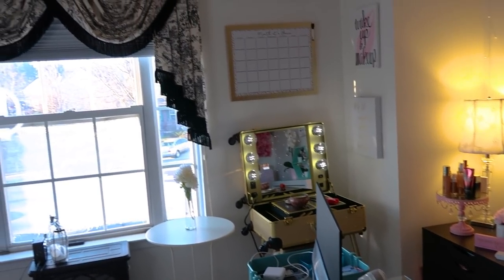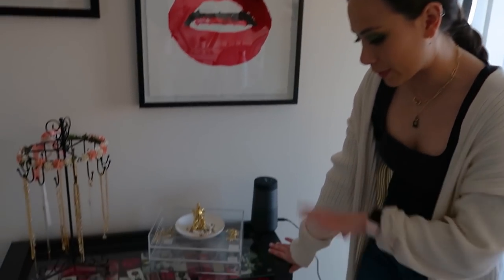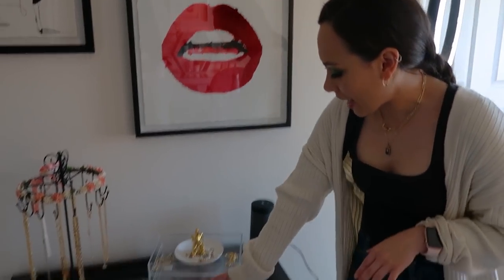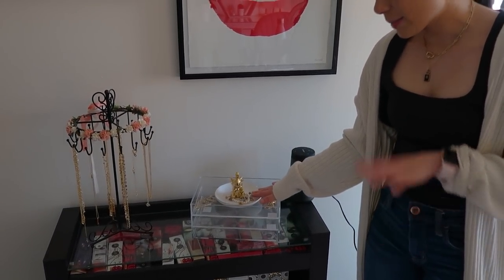We'll start over here in this first corner. These backgrounds I always got asked about — they're from TJ Maxx. I have this shelf from IKEA that I took from my bedroom but it fits perfectly in here. I have my Bose speaker so I can listen to music and podcasts — I asked for this for Christmas, so thank you Mom. I also just got these jewelry organizers and I don't have them filled yet.